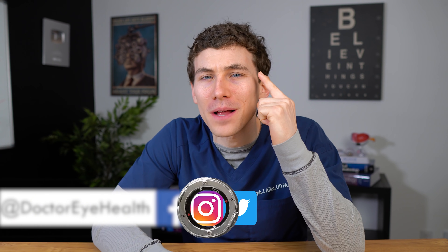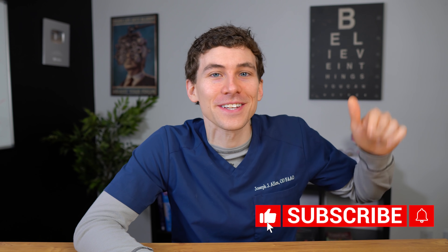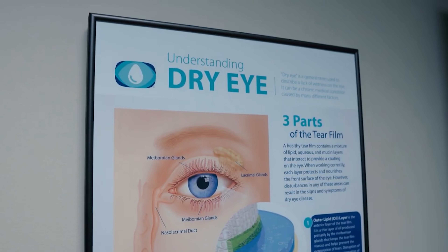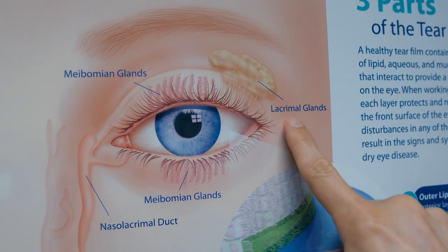Hello and welcome — this is Dr. Alan from the Doctor Eye Health Show, helping you learn about the eyes, vision, and finding the best vision products. If you're new here and suffer from dry eyes, consider subscribing so you don't miss future content on dry eye syndrome. This video is part of a full dry eye series covering different types and treatment options, both at-home and through your eye care provider.